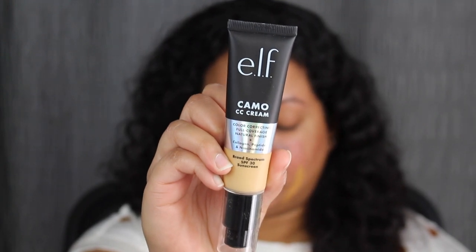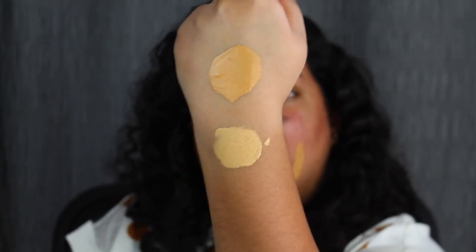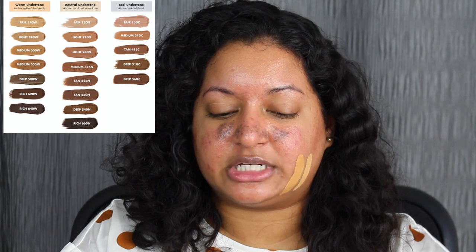I currently don't have anything applied on my skin — my skin is currently bare. I don't have any primer on, no moisturizer, nothing. So I'm just going to apply this on my bare skin. It seems a little bit too light on me. Let's hope the next shade matches. This shade might be a little bit too light because the previous shade was medium 355W, but let's see what it looks like.